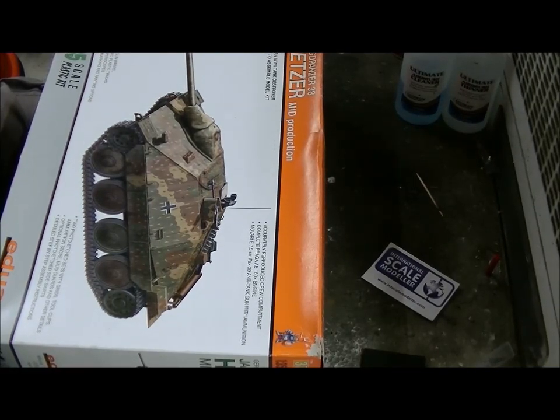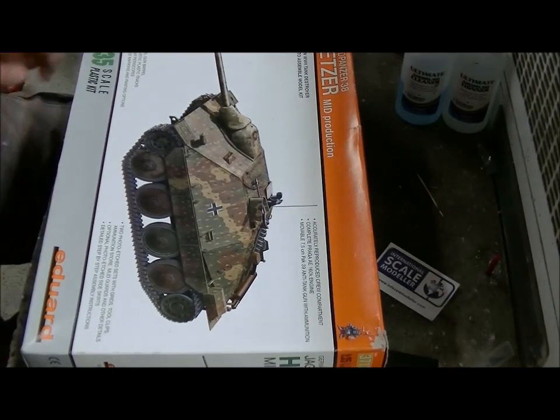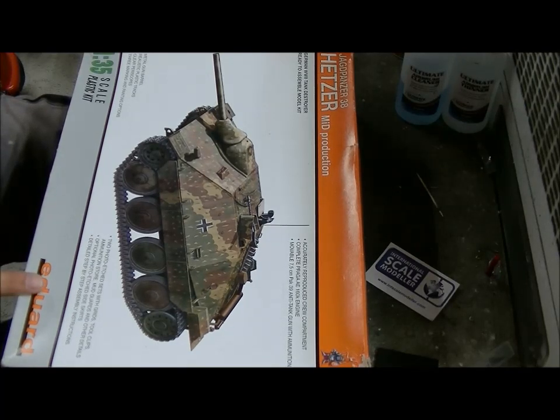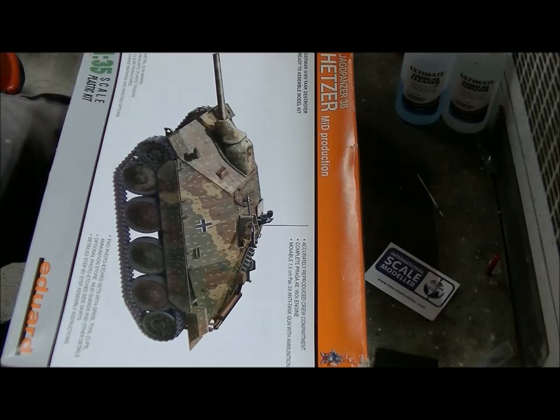Hey guys, welcome back to Dutch Modeling, another inbox review. This time I got the Eduard Jagdpanzer 38T, commonly known as the Hetzer. I'm only going to say this - it was never officially designated the Hetzer. The mid-production is probably called Eduard, and it's a kit they took from somebody else. I heard the rumors it's the Academy kit which they upgraded, so we'll see.